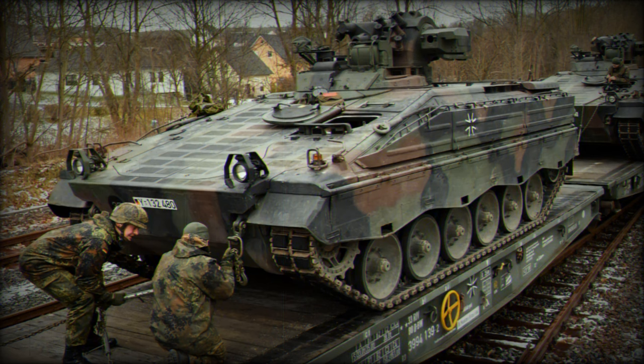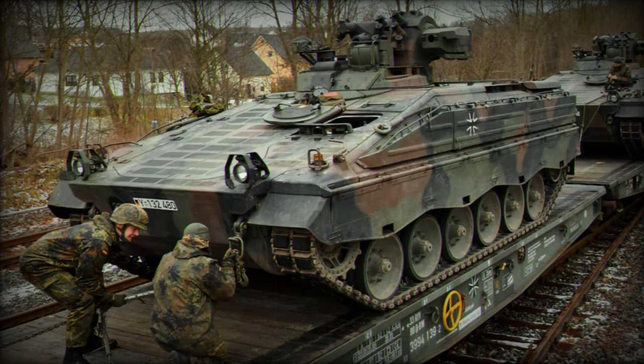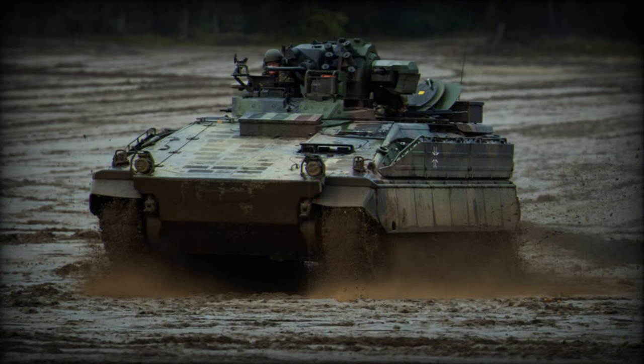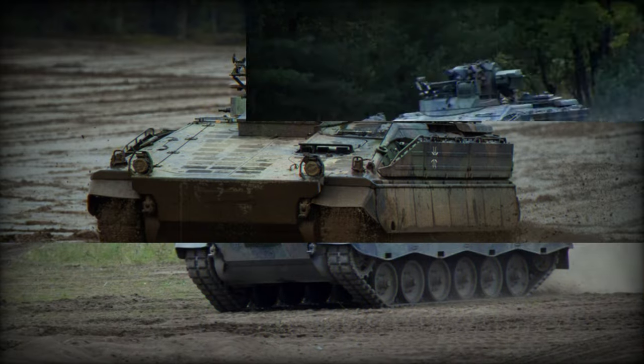The Marder is armed with a 20mm Rh-202 automatic cannon and a 7.62mm MG3 coaxial machine gun. It is also equipped with a Milan anti-tank missile launcher, enabling it to engage armored targets from a distance.